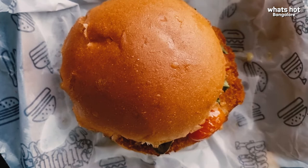Going the classic way, this chicken burger has a little bread patty, but the topping of honey mustard perfectly balances it out. Personally, I would give this a 3.5 out of 5.